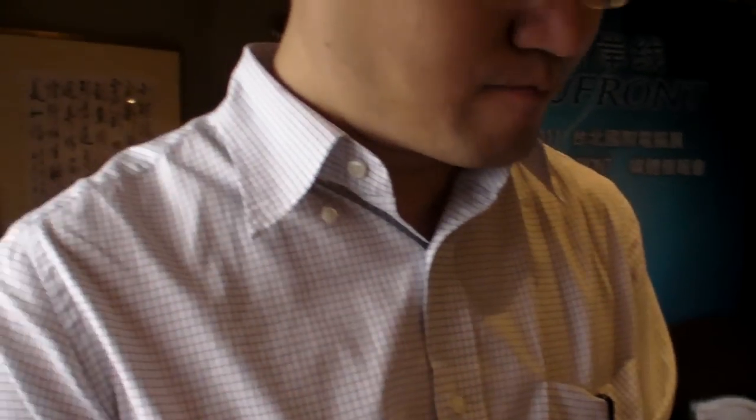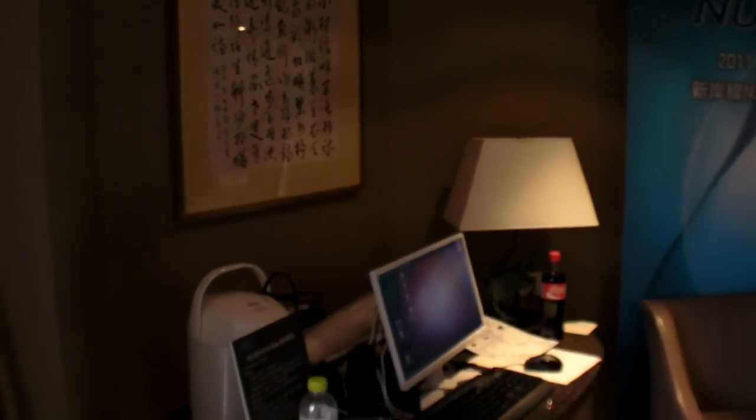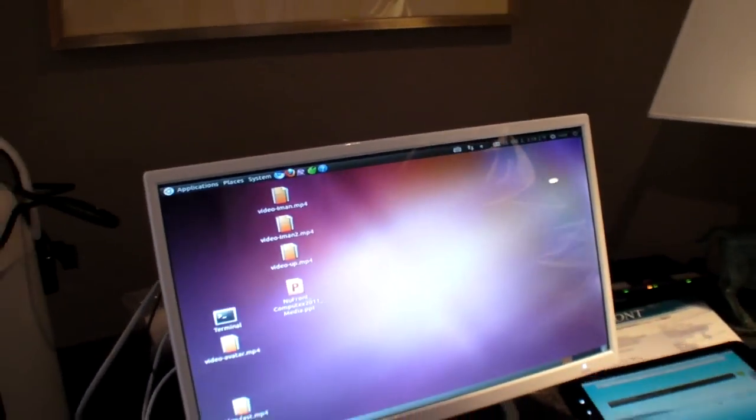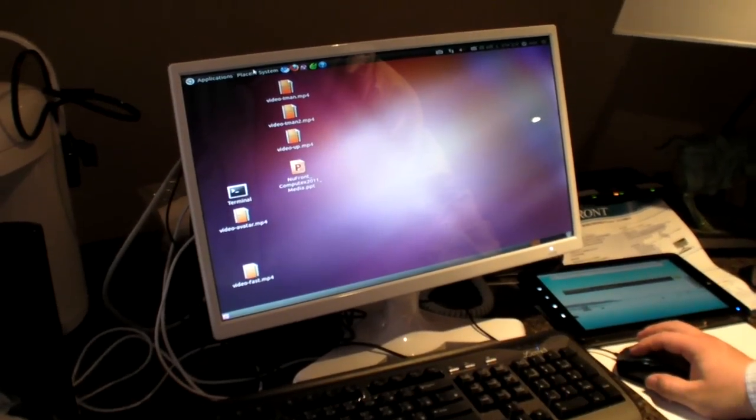So let's check the latest version of Ubuntu you have on this one over there. Is that 11.04? Yeah, 11.04. I just upgraded it online yesterday.